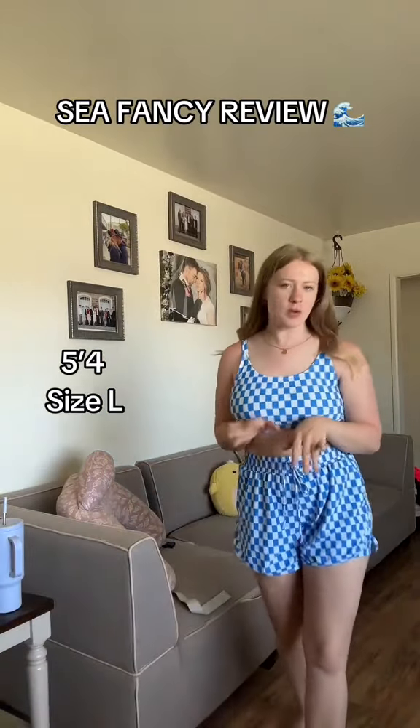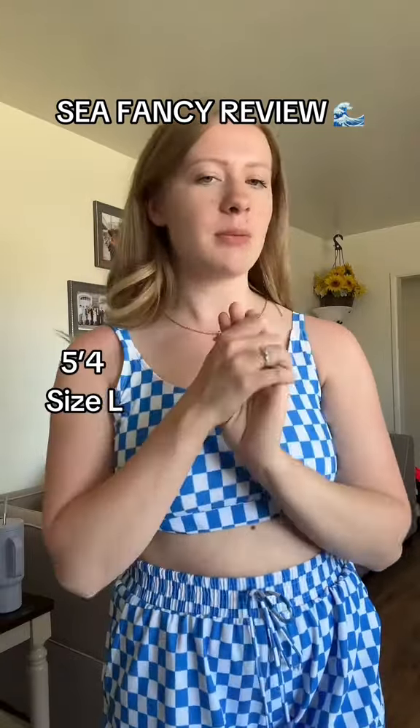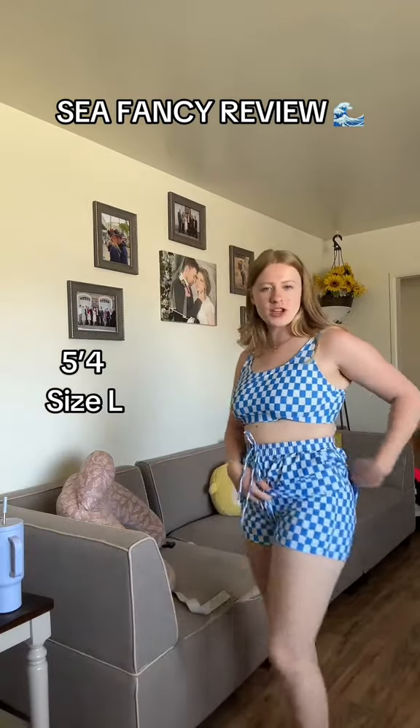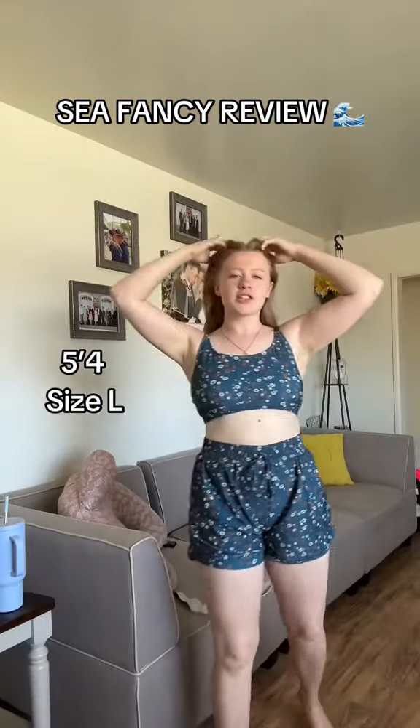Comment down below which one was your favorite out of the three. I'm going to show you — these also have pockets and they have the built-in shorts underneath, so you know you're safe to go swimming without flashing anybody. All the goods secured.